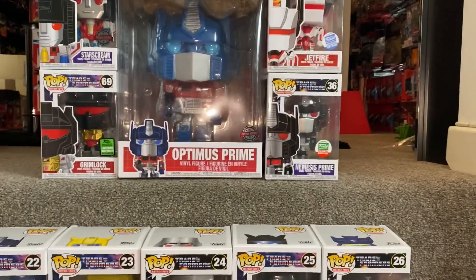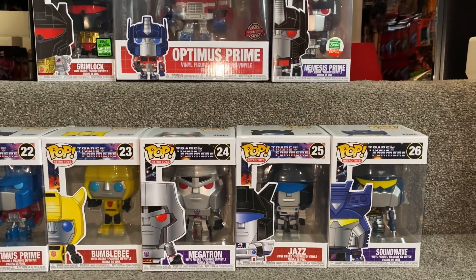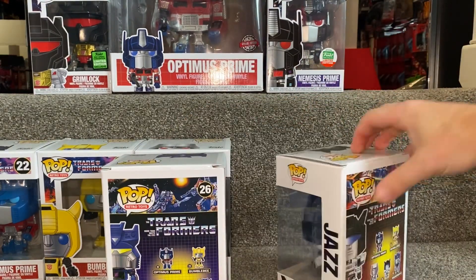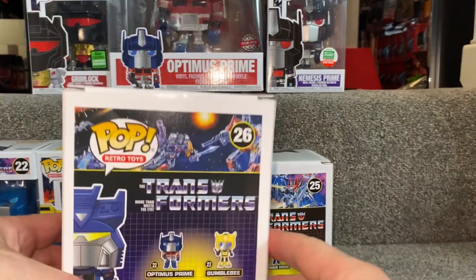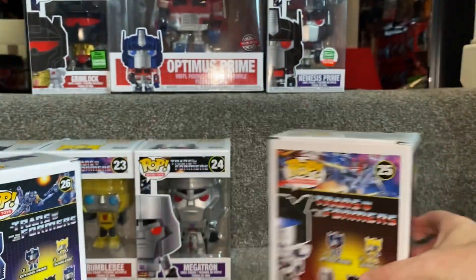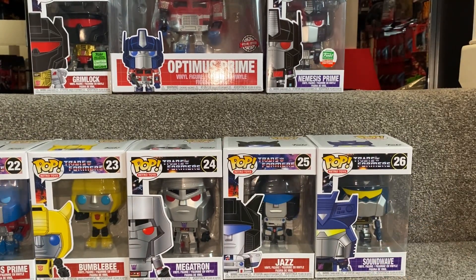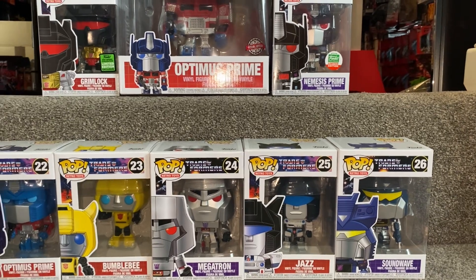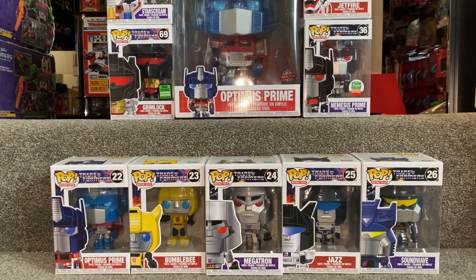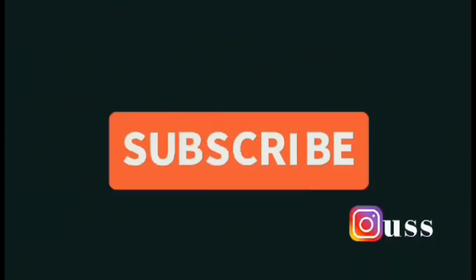One more thing to show you before we sign off — all of these do have their own individual videos and comparisons on this channel. Also brilliant is the usage of different Generation One battle scenes used on the packaging. If Pops are your thing, these are really good. If Transformers are your thing and you've got space to collect another toy line, these are brilliant as well. I hope you enjoyed looking at them and I hope it helped with your decision. Please take care, thanks for watching, like and comment, and don't forget to subscribe.